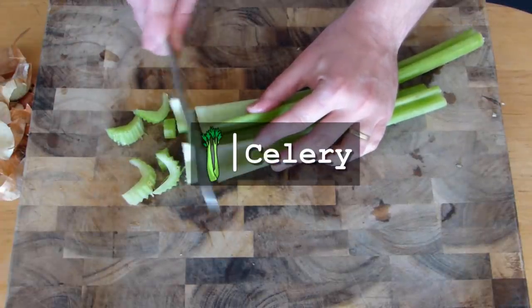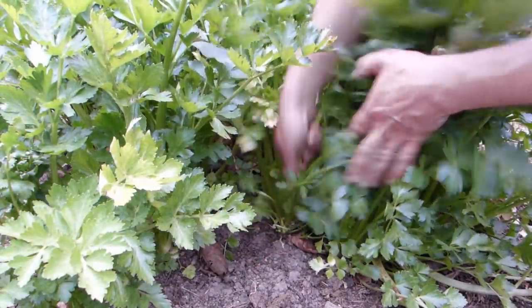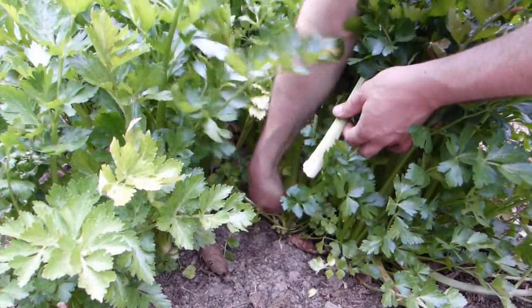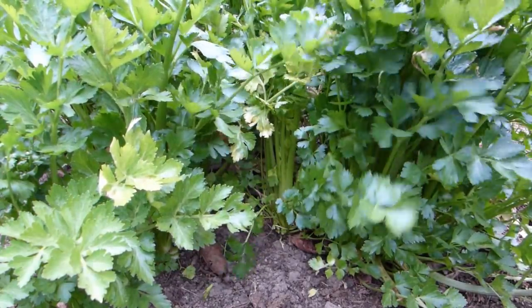Celery is a base ingredient to many soups, stews and salads, but it makes our list thanks to its compact shape and the fact you can harvest it one stem at a time, meaning none of the waste associated with purchasing whole heads of celery.